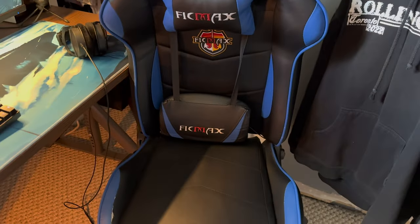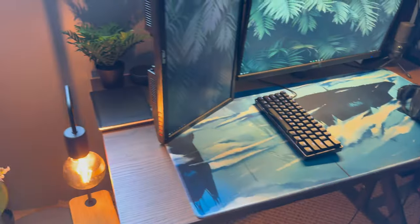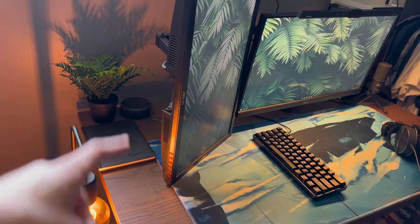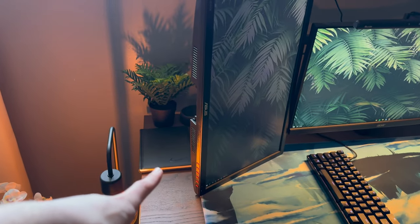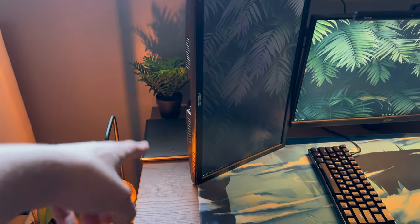Do not get a gaming chair — do not get a gaming chair. This is what you guys have all been waiting for: this is the setup. Got a little plant, got the Amazon basics stuff. Got my journal — I haven't used it yet, but that's going to come soon.